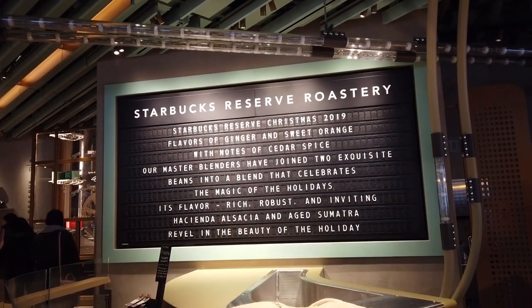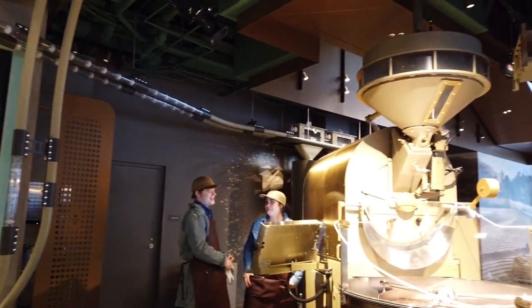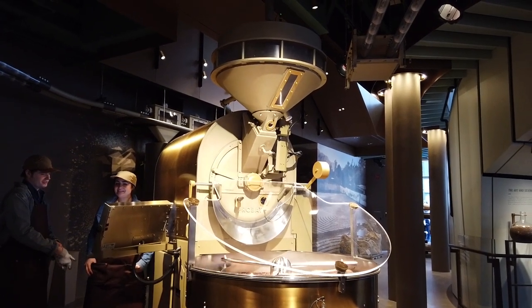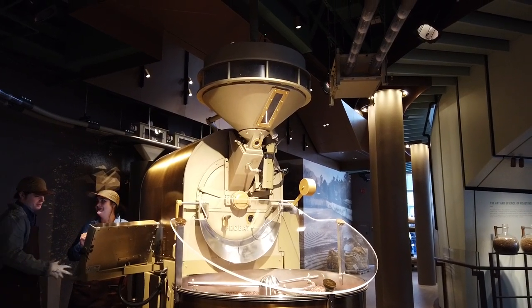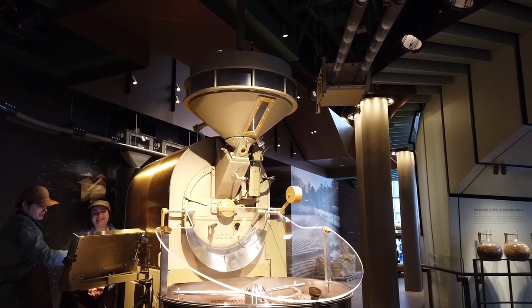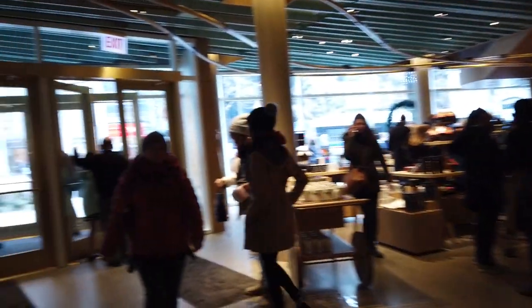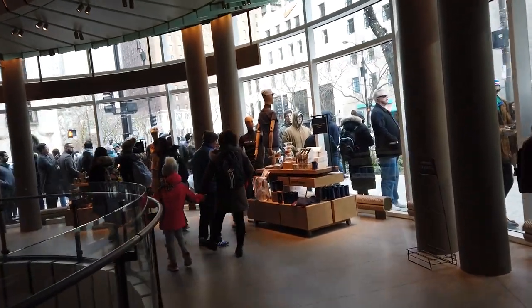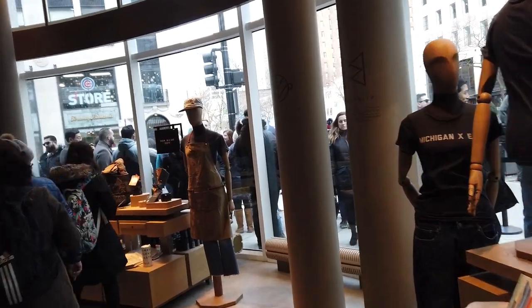Hey guys, welcome back to the channel! Today we are exploring the Starbucks Reserve Chicago Roastery. It opened in November of 2019 and it is quite a hit. We took a tour — on the first floor as you walk in, you're going to find some handcrafted coffee beverages, some pastries, exclusive gifts, and some rare coffees in their shop. Make sure you take a look around; they have lots of really cool stuff. You can see the people in line waiting to come inside.